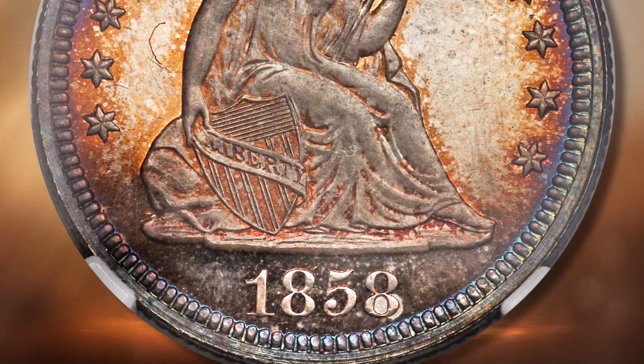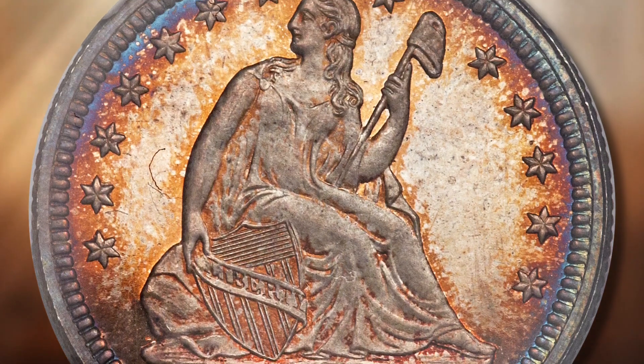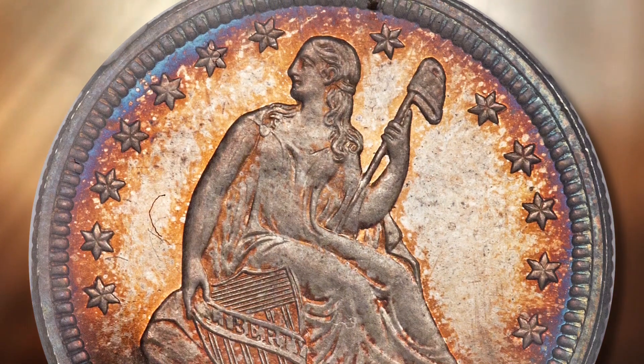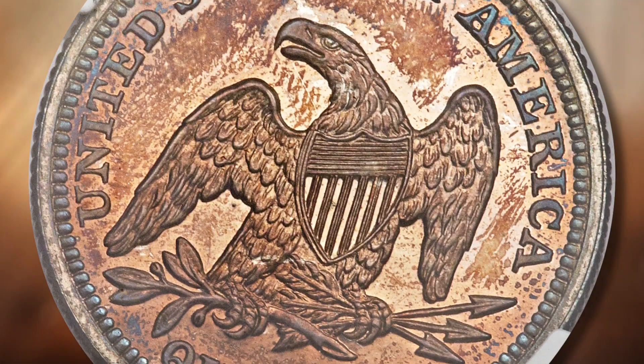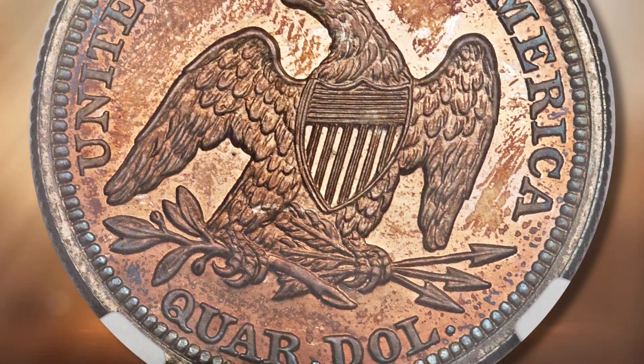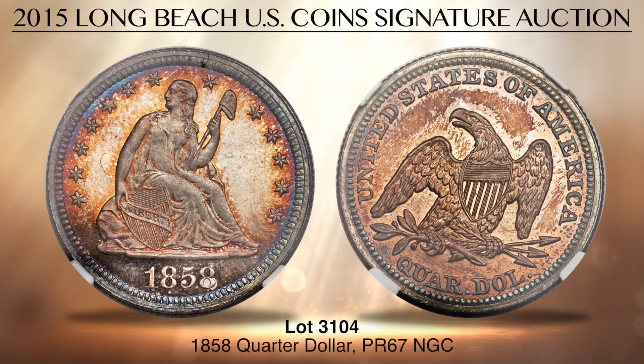Lot 3104 is a superb gem proof 1858 seated quarter that carries a pedigree including long stays in the collections of Lewis Eliasburg Sr. and Phil Kaufman. This coin is widely recognized as the finest known proof 1858 quarter, graded PR67 by NGC.